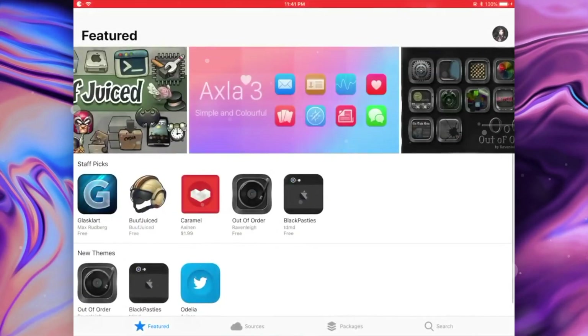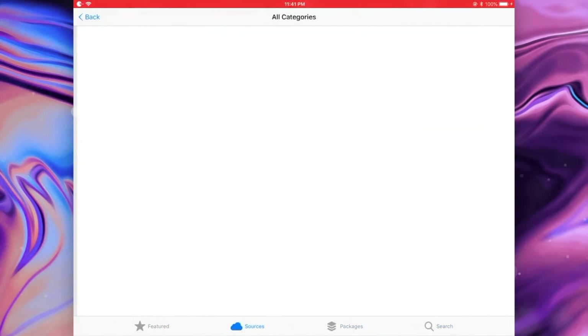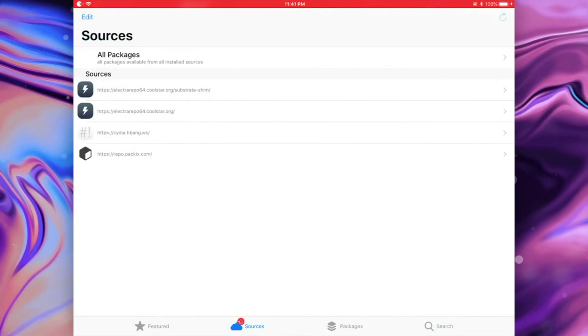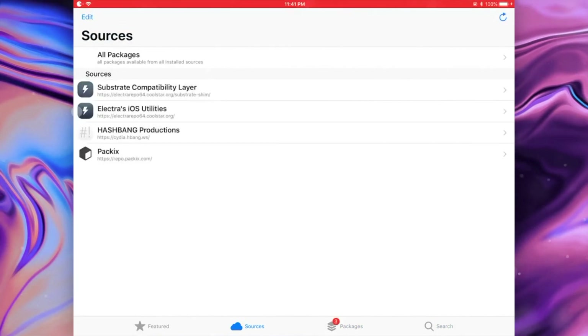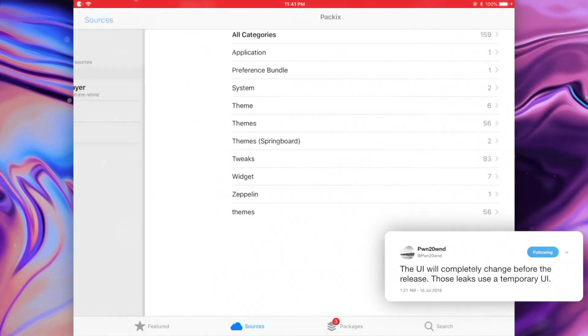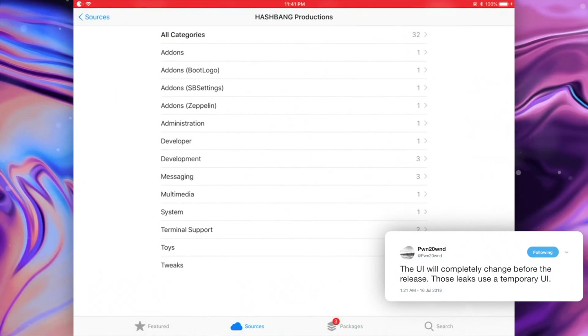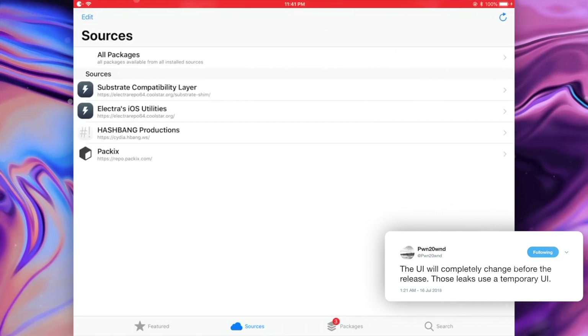So I hope what we've talked about so far explains to you guys what Silo is, why there's the need for change, some of the updates and improvements that will be coming with Silo, and its compatibility with your devices. One video that was leaked that I wanted to talk about is the user interface of Silo. Coolstar has noted that this is just a temporary UI, but this is still a first look at what Silo is going to look like.